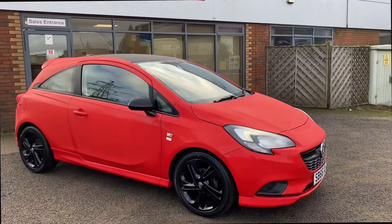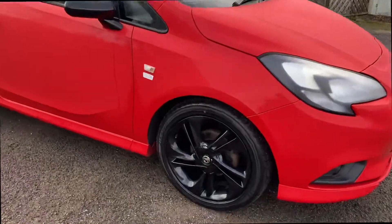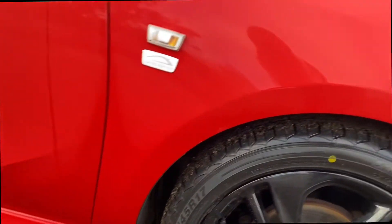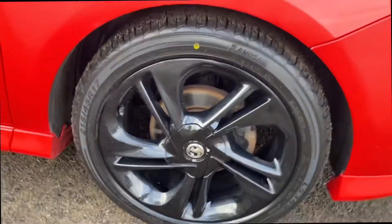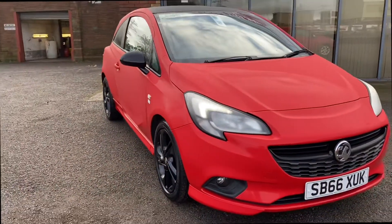Hello and welcome to JCM. Here we have another fantastic Vauxhall Corsa Limited Edition — it's the 1.4 petrol Ecoflex. Just a quick walk-around video for you so you can see the condition of the vehicle, the alloys, the paintwork, the interior. I'll also talk through a bit of the spec so you have a wider understanding of the vehicle.